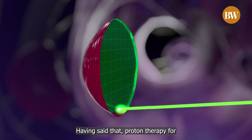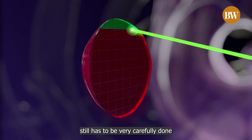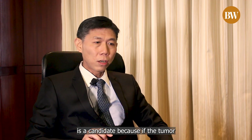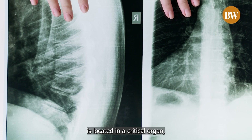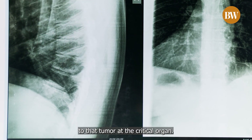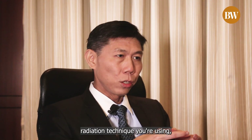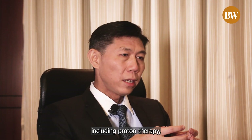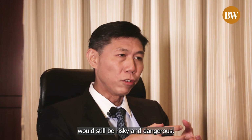Having said that, proton therapy for re-irradiation cases still has to be very carefully done and not everyone is a candidate. If the tumour recurrence is located in a critical organ, you have to deliver the high dose to that tumour at the critical organ, and no matter what radiation technique you are using — including proton therapy — there would be a high dose to that organ, and hence it would still be risky.